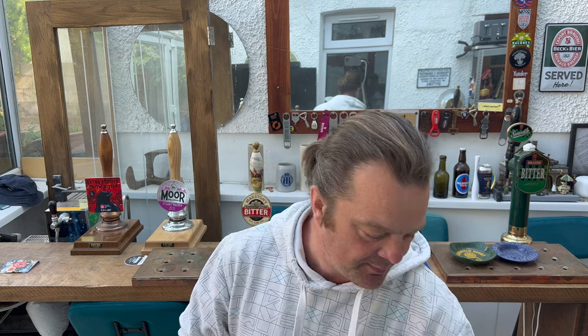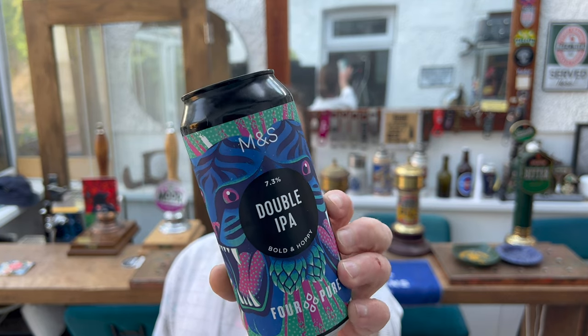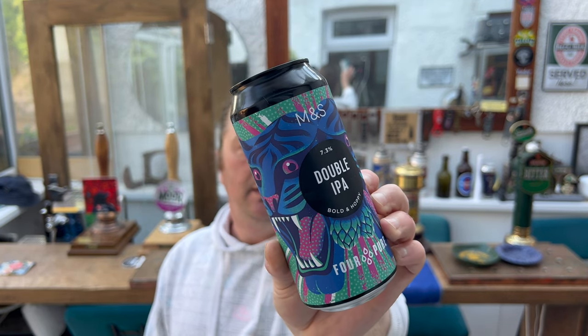It's beer o'clock on Real Ale Craft Beer. Today we've got a beer from Four Pure Brewing Company and Marks & Spencer's — it's a Double IPA coming in at 7.3% ABV, described as bold and hoppy. These beers are new to Marks & Spencer's as of early May 2023.